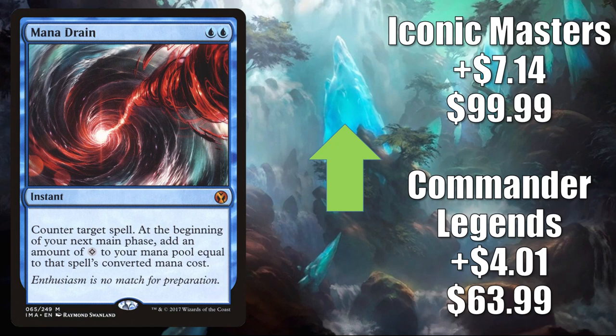Mana Drain — huge Commander card. The copy from Commander Legends goes up $4.01 to $63.99. The Iconic Masters copy up $7.14 to $99.99.